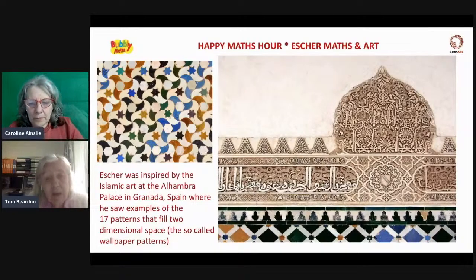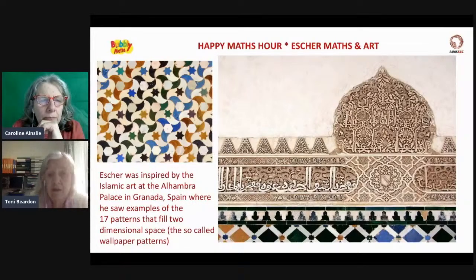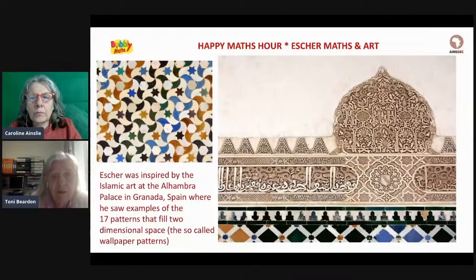As a young man, Escher went to Alhambra, the palace in Granada, which was set up by the Moors when they ruled Spain. They were a very cultured society, far ahead of the rest of Europe, and they explored quite a lot of mathematics. Among those things were these 17 patterns that fill space, and the pattern you see above is one of the patterns from Alhambra.